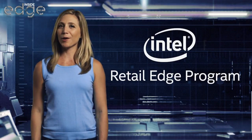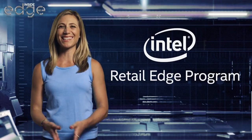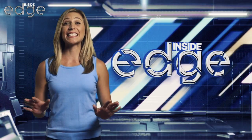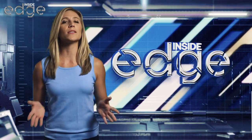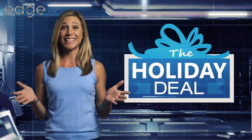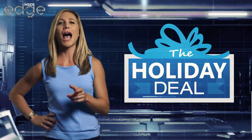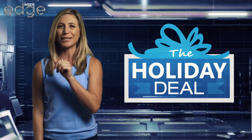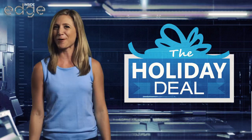Hi everyone, Megan here with another edition of Inside Edge. Holiday season is in full swing, which means it's almost time for everyone's favorite deal, the holiday deal. That special time of year when we offer high-performing Intel products at great prices, only for Intel Retail Edge program members.